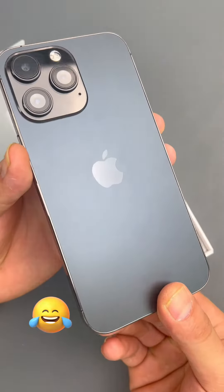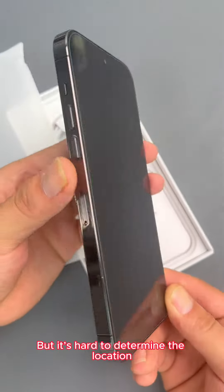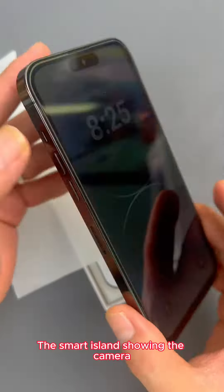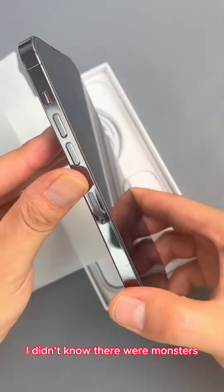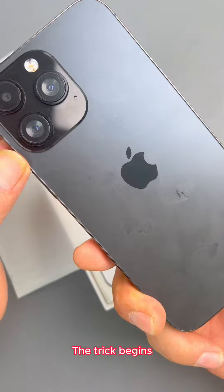Brothers, can you believe it? Are you familiar with this? It's hard to determine the location. There's this wide black border, and the Dynamic Island showing the camera. Let me take you through it — I didn't notice anything obviously wrong at first. The trick begins.